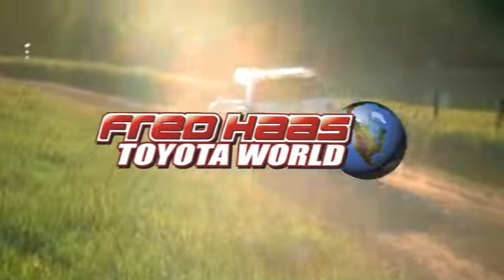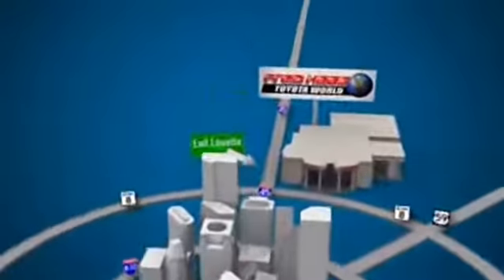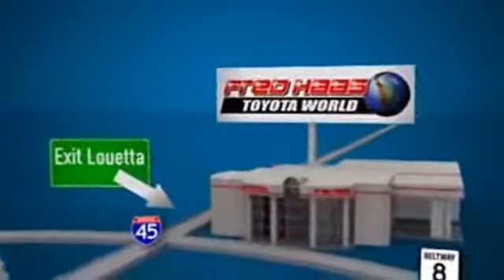Fred Haas' Toyota World has been a hallmark of our community for more than 40 years. Easy to find on I-45 North at Luetta, just two miles north of 1960.